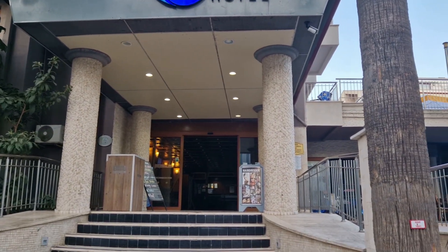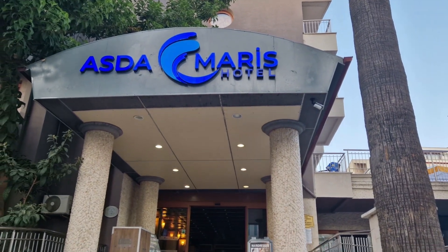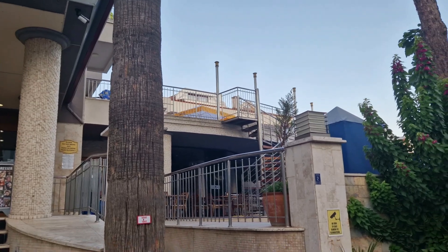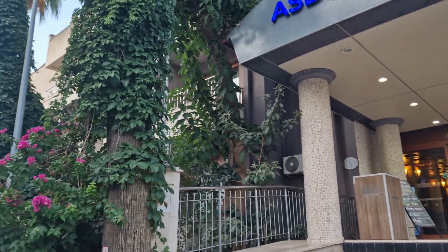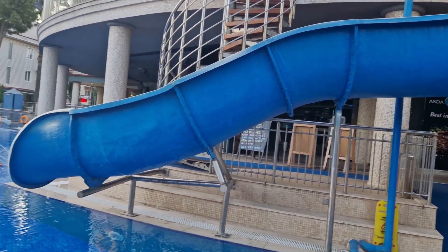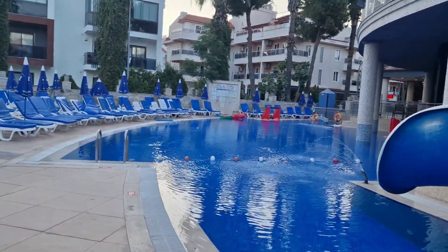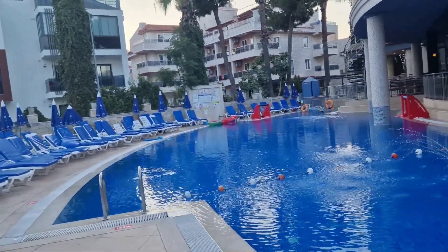Hi everyone, welcome to the channel if you're new, or welcome back if you've been here before. Today we are taking you on a tour of the Asda Maris Hotel in Marmaris, Turkey. We visited here in July 2024. As you can see, that was the main entrance, and this is the pool area with a slide. The pool was warm, but it was July and 42 degrees, so it's probably not a heated pool.